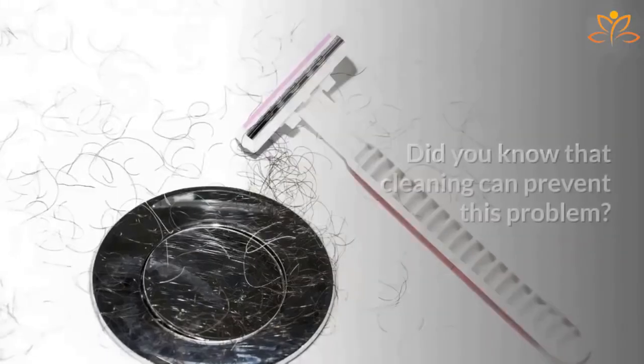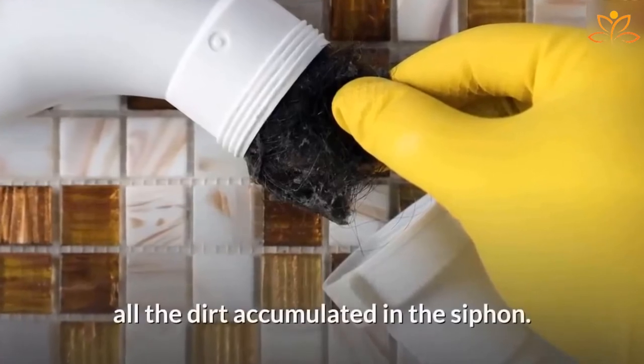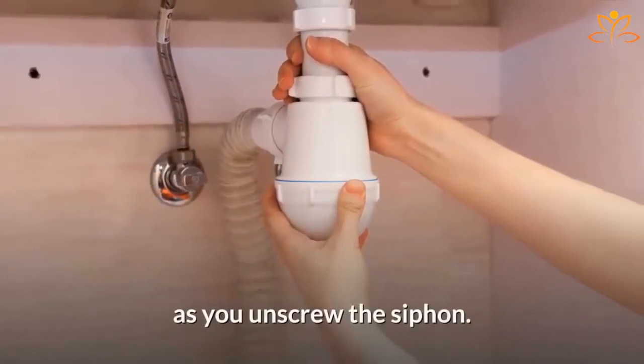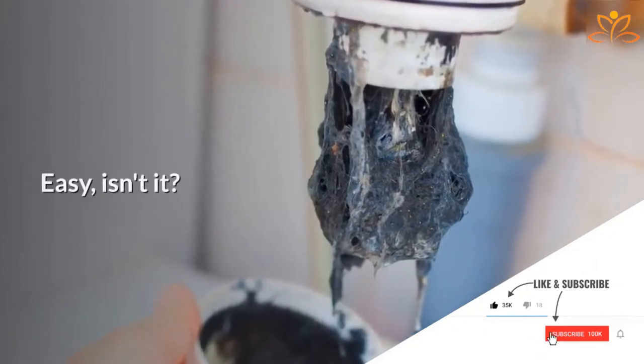Five: Clean the siphon. Did you know that cleaning can prevent this problem? Sometimes the sink clogs because of dirt accumulated in the siphon. If that's your case, put a bucket under the siphon to catch all the water and dirt that may fall as you unscrew it, then clean it with a sponge and neutral detergent.